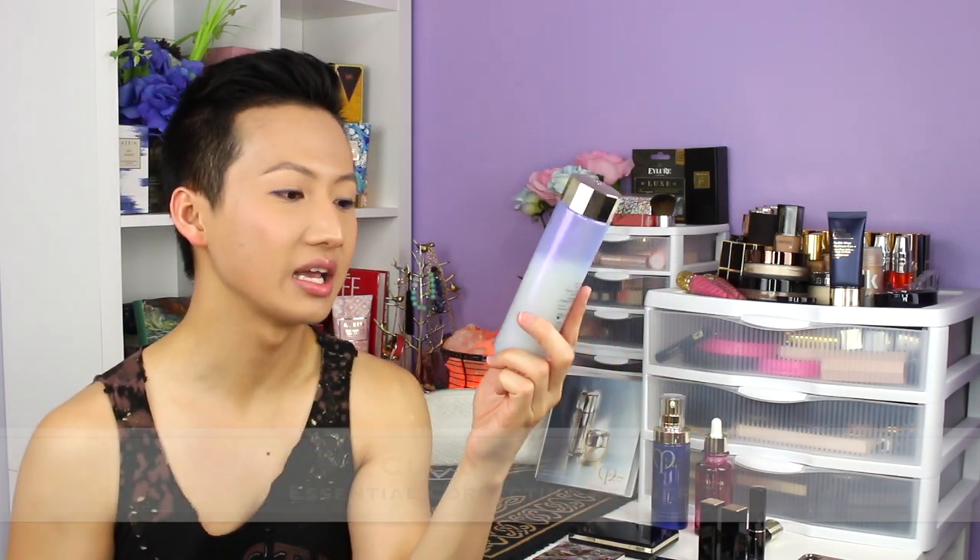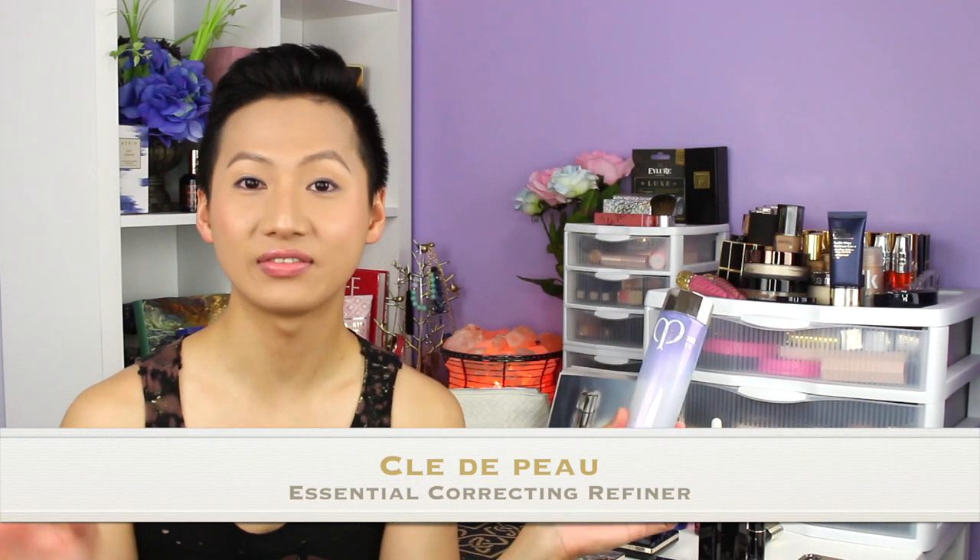Let's start with the skincare first. As you can see, I have already used up almost half of it already. This is called the Essential Correcting Refiner. I love this for oily skin. It smells absolutely amazing, but it also controls my oils, controls my acne, and any rough spots I have I just go over that area a little bit more with a cotton pad. My skin is smoothed out completely. This is like a miracle worker. It's great for oily to normal combination skin.